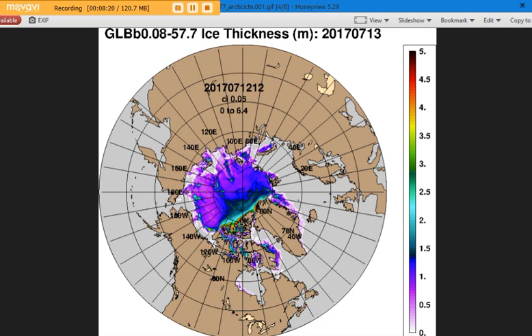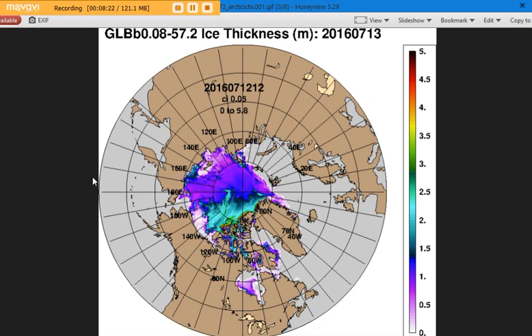Here was 2016. This was considered a low extent year, but look at the thickness of the ice — it is dramatic how much thicker it is from 2016 to 2017. There was lots of thicker sea ice all the way out from quadrants three and four.